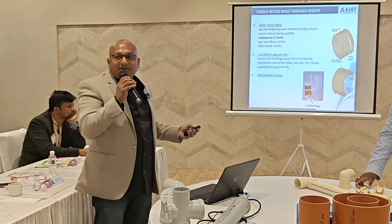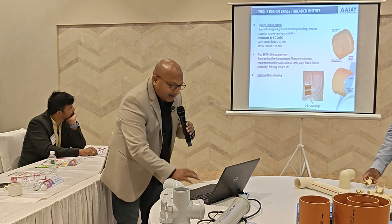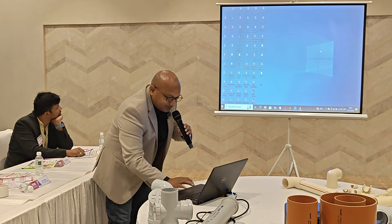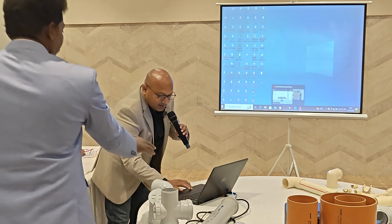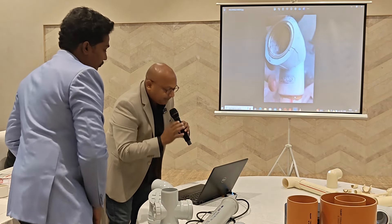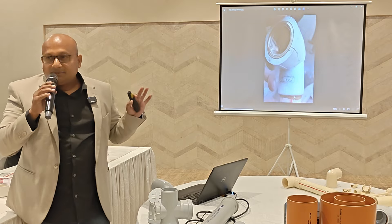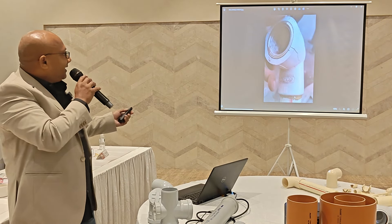There are also brass inserts to consider. We can use them to manage pressure loss. This is a pressure problem we face — with brass fittings, you can find small cracks that are very hard to detect, even for a plumber.